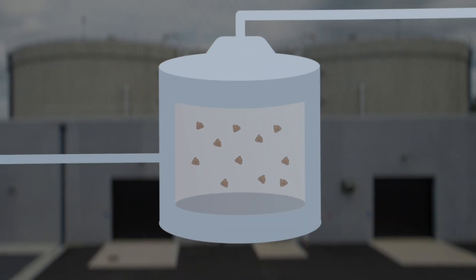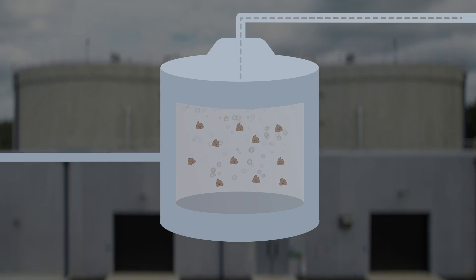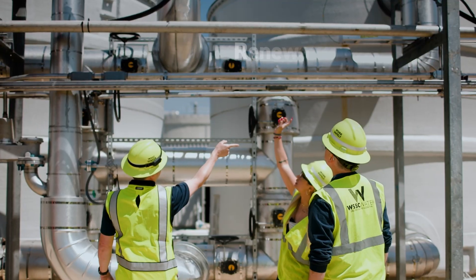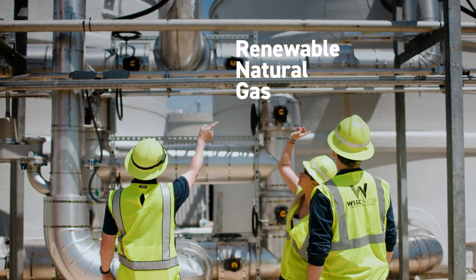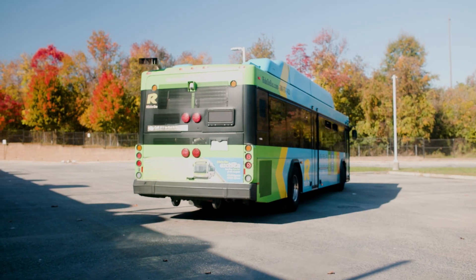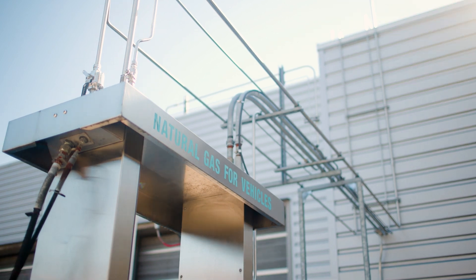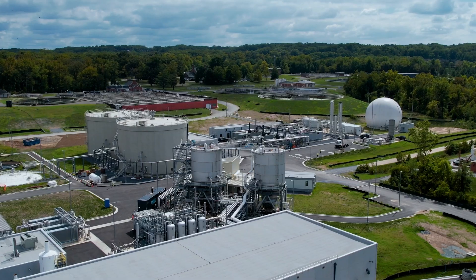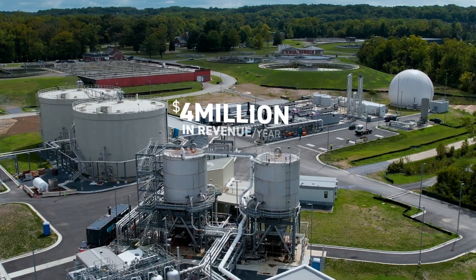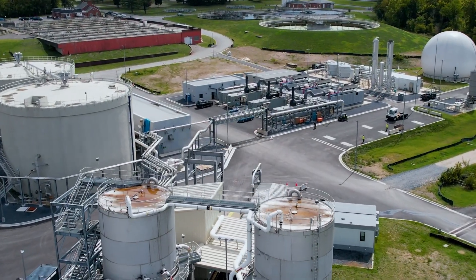Microorganisms called bugs continue to break down the biosolids, and in doing so, methane gas is produced. That gas is captured and upgraded on-site to renewable natural gas, or RNG, and sold to Montgomery County to power their Ride On buses. Add to that the sale of renewable fuel credits, and the Piscataway Bioenergy Facility will generate approximately $4 million in revenue a year.